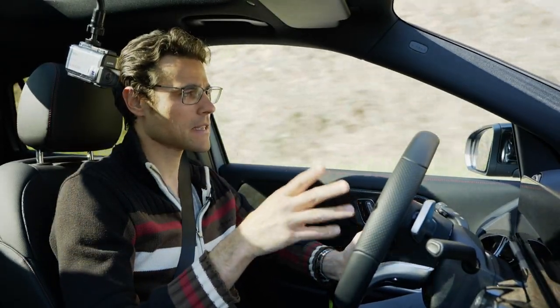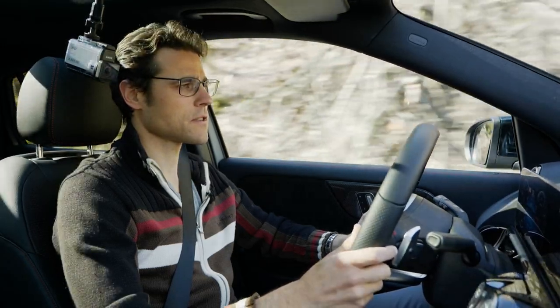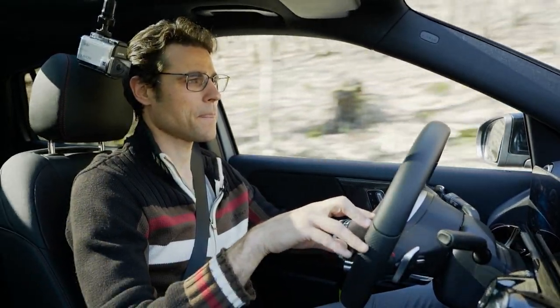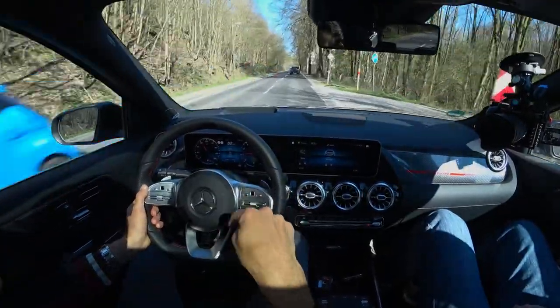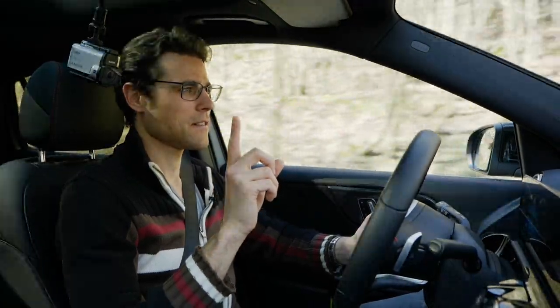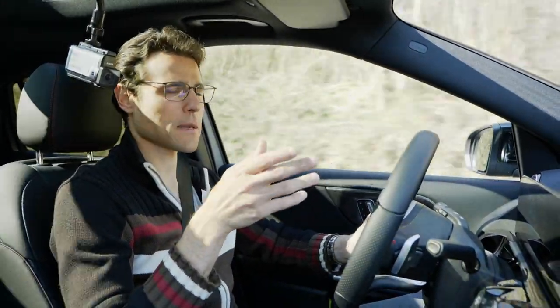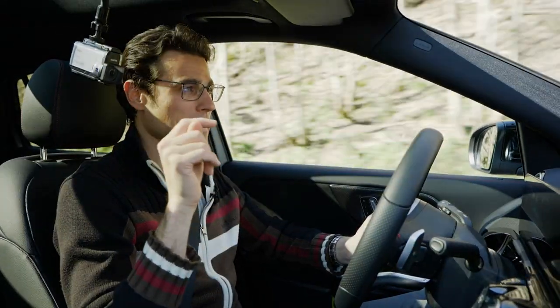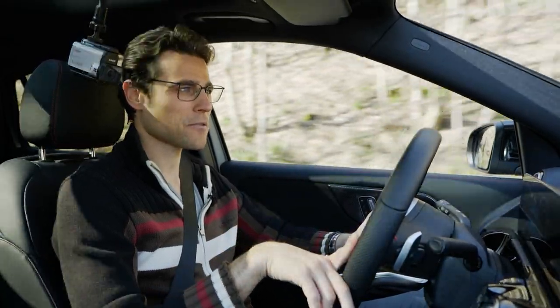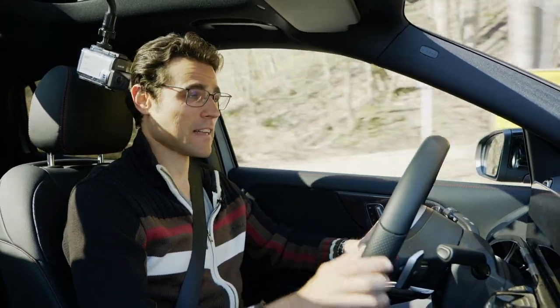Compared to a B-Class 250, the GLA 250 4MATIC is about three and a half thousand euros more expensive. But looking at this very test car here — the Edition 1 with extra equipment, sound system, wheels, and so on — this exact car almost doubles the entry price. Depending on the engine version, the entry price is in the 30-something thousand range; you can get it decently specced for 40-45 thousand, which is not cheap. But this car here with everything — up to around 70,000 euros. That's probably the biggest problem with this vehicle, but everything else is pretty decent.